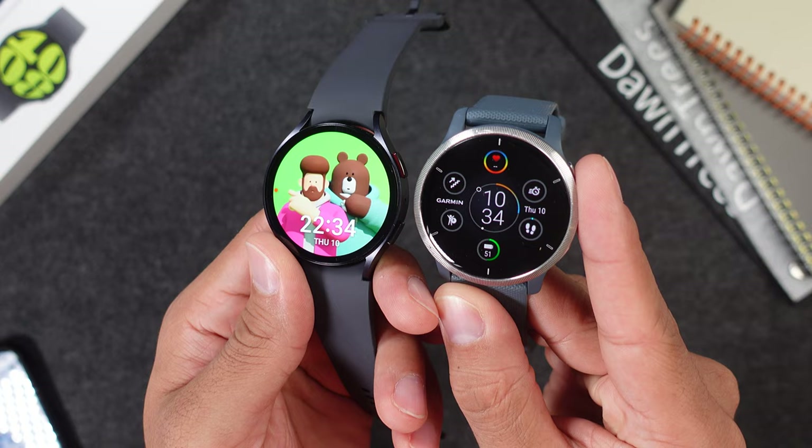Hey guys, how are you doing and welcome back. Garmin is pretty much considered as a top sport watch brand with great built-in GPS, activity tracking and health trackers. The Garmin Venue 2 is not only a great sport watch, but the Venue series is also a good smartwatch series. Now with the new Samsung Galaxy Watch 6, I'm not quite sure if the Venue 2 can still compete. So today we will find out which one is the better sport watch and which one is the better smartwatch.